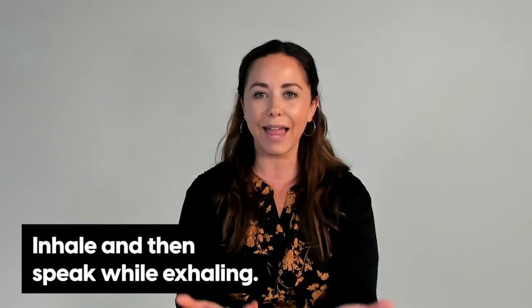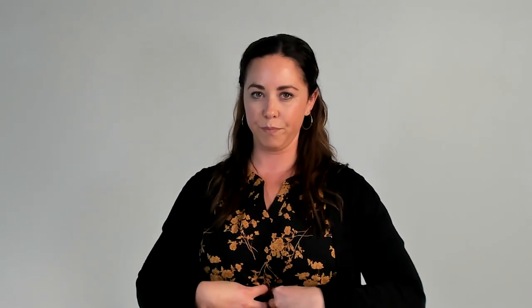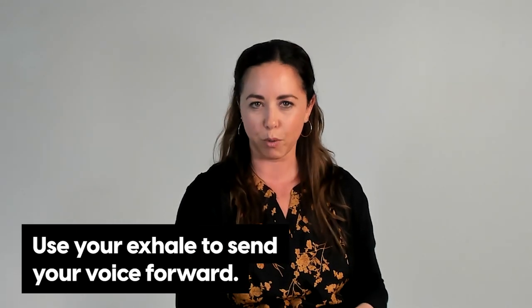Now that your body is in the proper position for optimal breathing, it's time to add the speaking part. The cadence between breathing and speaking should be: inhale, and then speak while exhaling. A lot of people inhale and then hold their breath while they're talking, and then in between sentences, audience members hear exasperated exhales, which are very easily picked up by microphones. Instead, take a sip of air through your mouth and from your diaphragm — the major breathing muscle in your torso. Use your exhale to send your voice forward. Picture your voice riding your exhale in an arc from your mouth to your listener's ears.